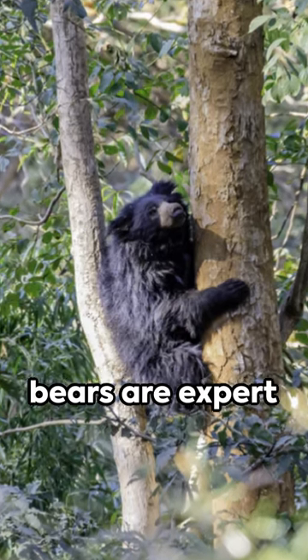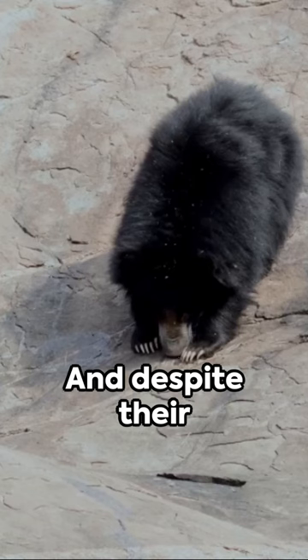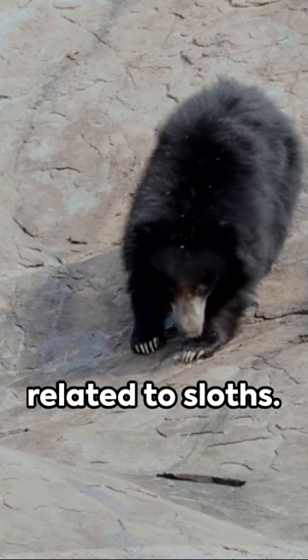Did you know, sloth bears are expert climbers using their long curved claws to scamper up trees in search of honey, and despite their name they're not related to sloths.